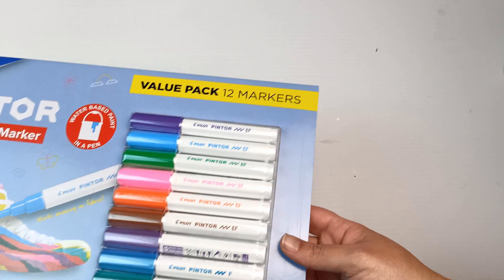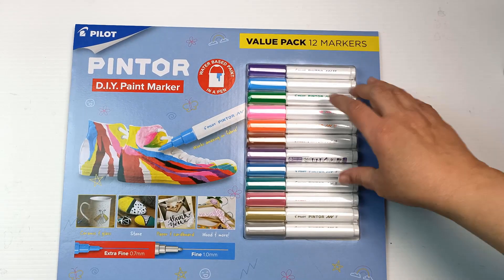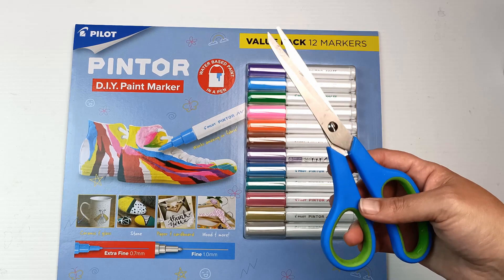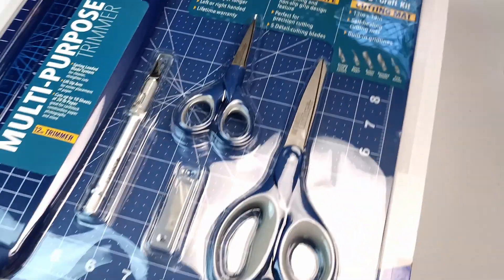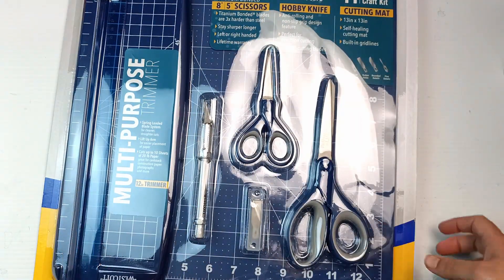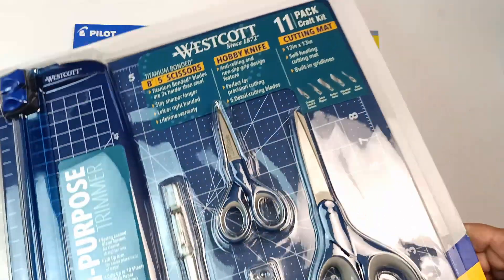A couple of bonus items not from Creative Dreams but from Costco: one was a set of paint pens by Pilot Pintor. I've used a black and white before and I like them, so I figured I'd get the colors. And these scissors are getting seriously blunt — I need to sharpen them — but just in case I can't, I got a set with some new scissors, a cutting knife, a trimmer, and a square cutting mat, also from Costco.